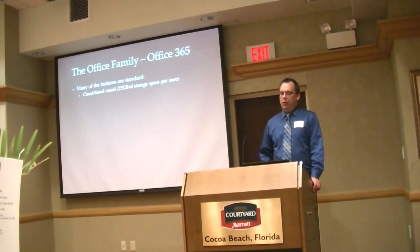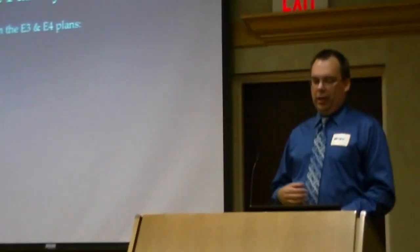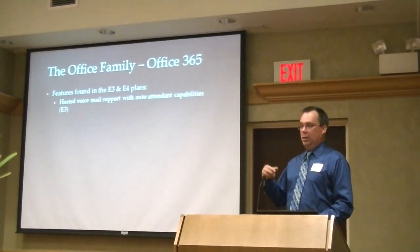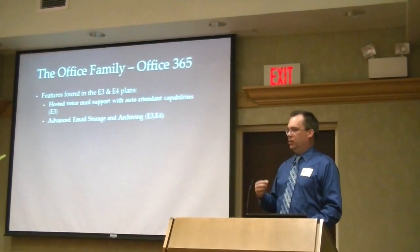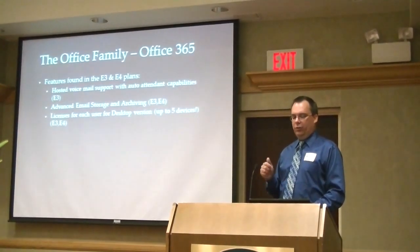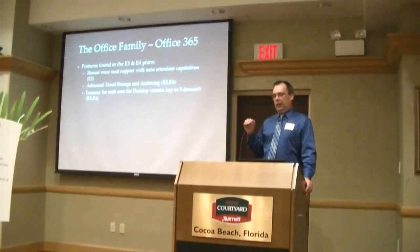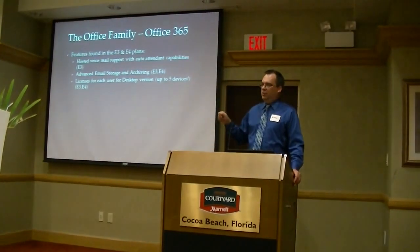Many of the features that come standard include the cloud-based email service with Office 365. If you subscribe to the later services — the E3 and E4 plans — you get a whole lot more: hosted voicemail support with auto-attendant capabilities, press 1 to go here, press 3 to go there. You also have advanced email storage and archiving, which many businesses need due to federal regulations. And you get licenses for each user for the desktop version of Office. Not only that, but each user can install Office on up to five different computers concurrently.